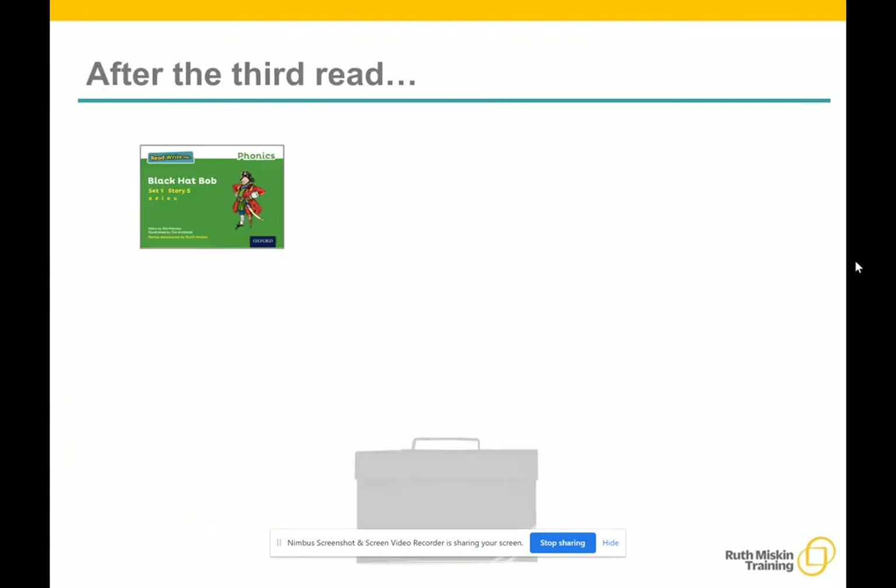So after the third reading in class, children bring the same storybook home in their book bag. They love this book — they can read it like a storyteller and can't wait to read it to you, their grandparents, or maybe even a teddy bear. Please avoid saying 'this book is too easy for you,' but instead say 'I love how well you can read this book.' They are actually meant to be able to read all of the words, as the book is at the correct level for them. Encourage them to share their enjoyment of the story with you and read it in their storyteller voice again and again.